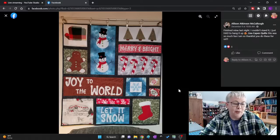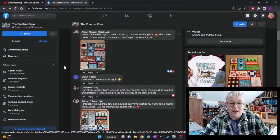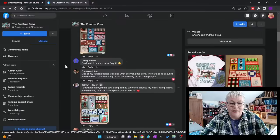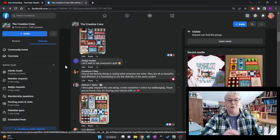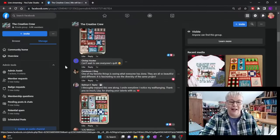Hazel, I hope you're feeling okay. Awesome job, Miss Allison. Chrissy said she can't wait to see everyone's quilts. Constance said one of her favorite things is seeing what everyone has done — they are all so beautiful and different, it's fascinating to see the diversity of the same product. I totally agree, Constance. I think the same thing.